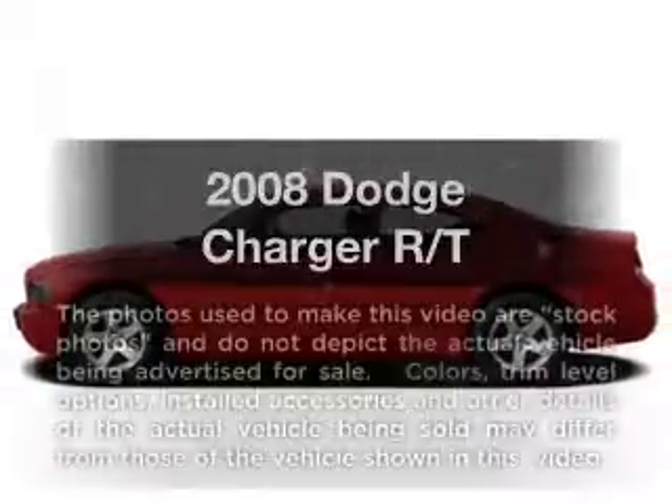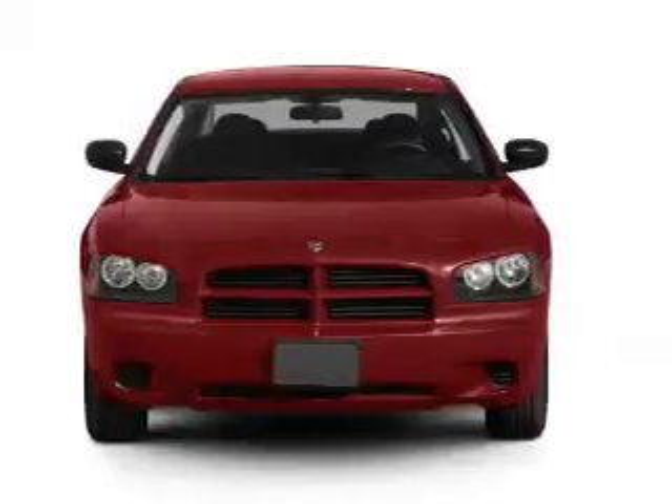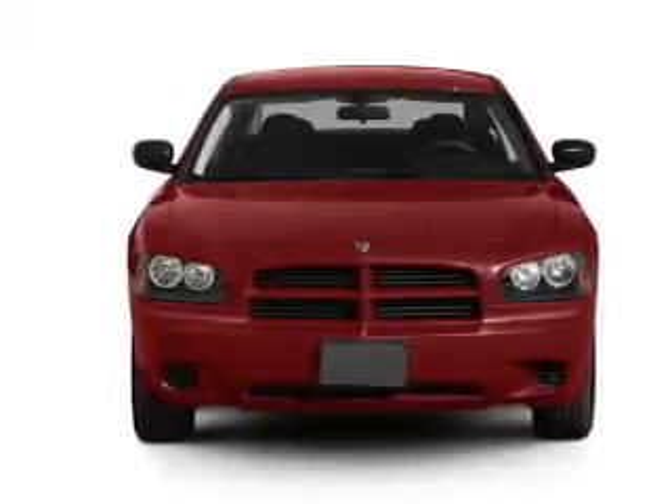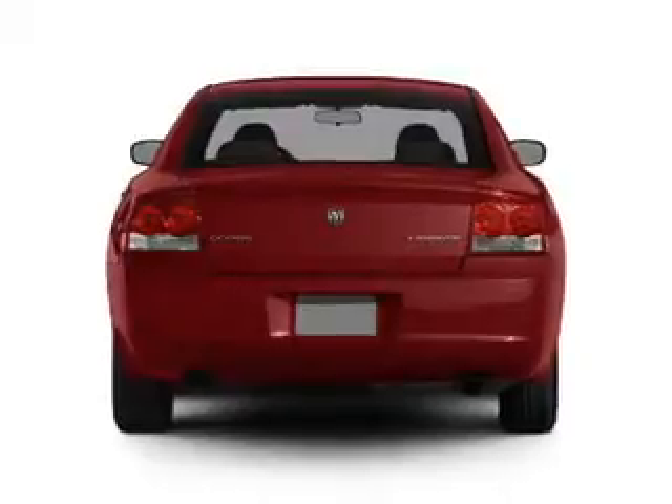Check out this 2008 Dodge Charger. Travel the roads in style and comfort in this great vehicle, with a powerful 8-cylinder engine that responds smoothly to its 5-speed automatic transmission.